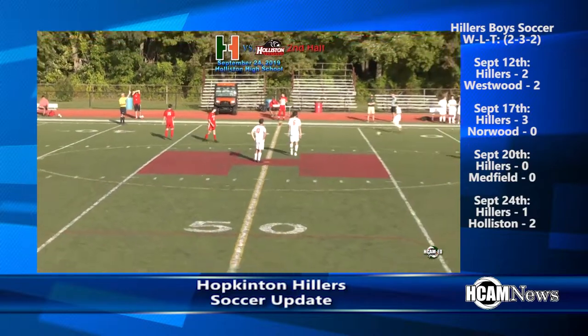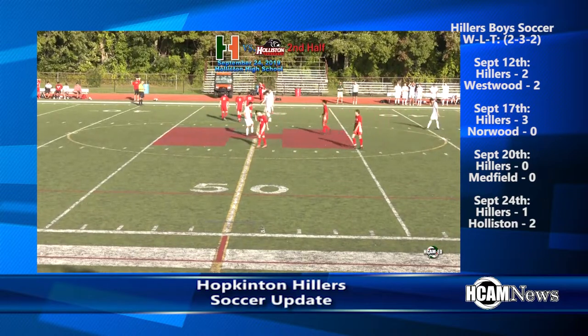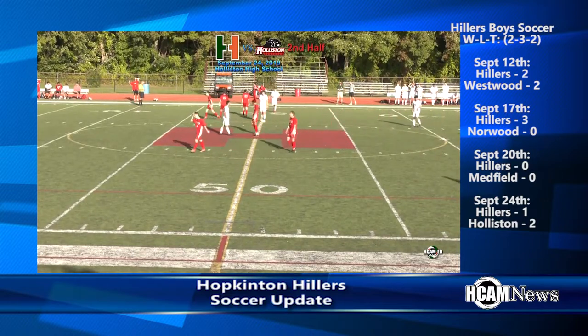The Hiller boys now have two wins, three losses, and two ties on the season.